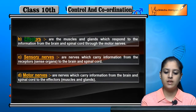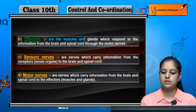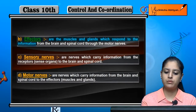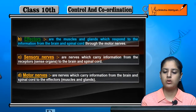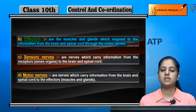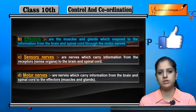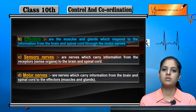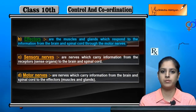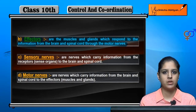Next are effectors. Effectors are the muscles and glands which respond to the information from the brain and spinal cord through motor nerves. When we respond to any stimulus, it results in body movement — for example, moving the hand away from a hot object.